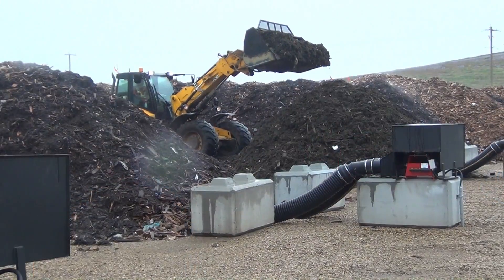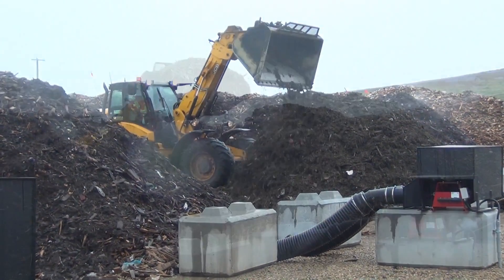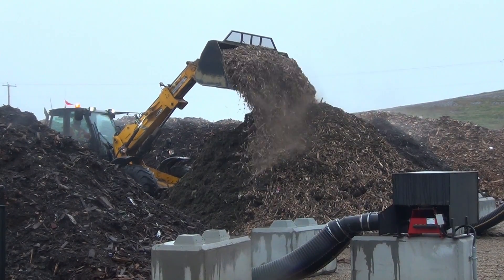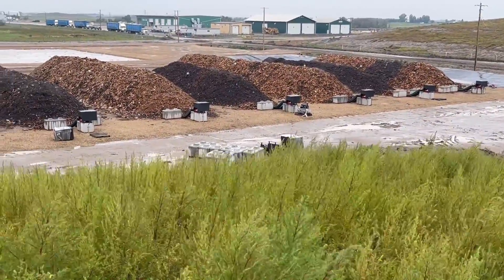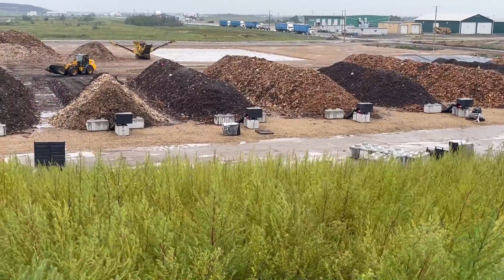The blended organic waste is placed on the aerated static piles with a loader and covered with a bio-cover layer. This is for insulation as well as for odor control. There are 20 aerated windrows, measuring 120 feet long, 26 feet wide, and 13 feet high.